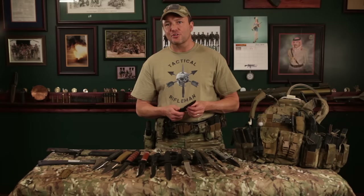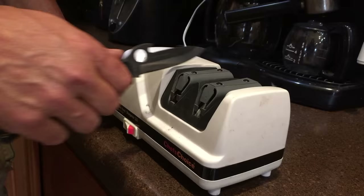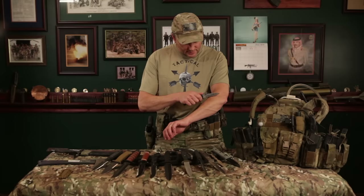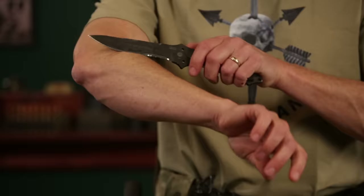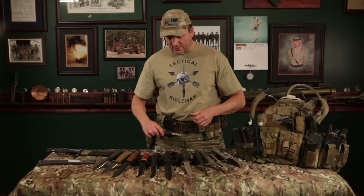Serrated blades versus straight blades: serrated blades are for people who don't know how to sharpen a knife. I sharpen my pocket knife every Monday morning. You can shave with this thing — I can shave hair off my arm all day long. You can shave with my knives. To me, there's no reason to carry a knife if it's not razor sharp.